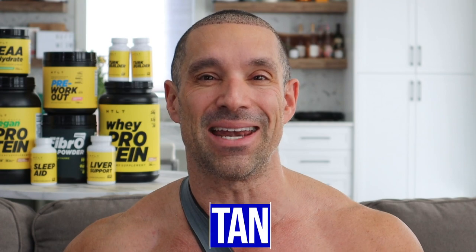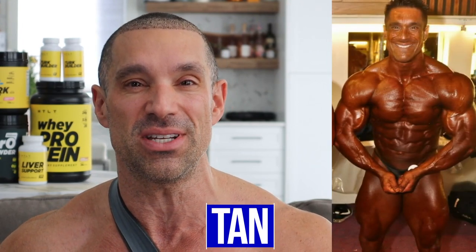Number two: tan. There's a reason why bodybuilders get spray tans before competitions — it allows them to immediately look leaner on stage. If you had two bodybuilders of the same body fat percentage, one with a tan and one without, it's a night and day difference in just how lean you appear. If you don't care about your health, you could go outside and suntan or go in a tanning bed. But if you do care about your health and don't want to look older, you can get skin creams that will turn your skin brown, or get a spray tan.